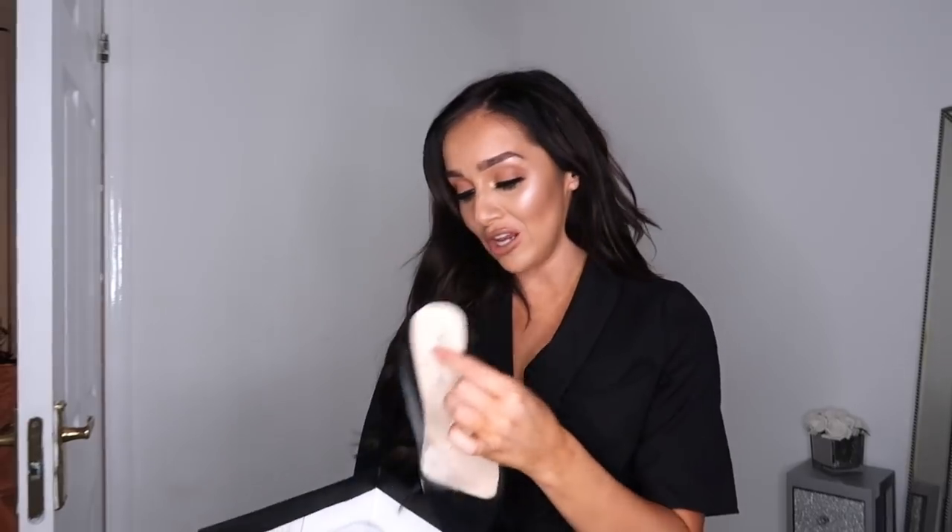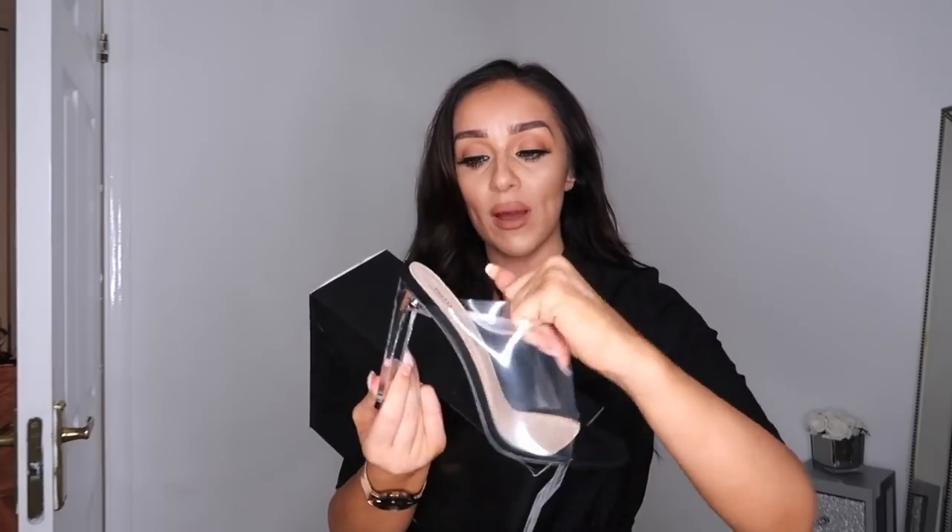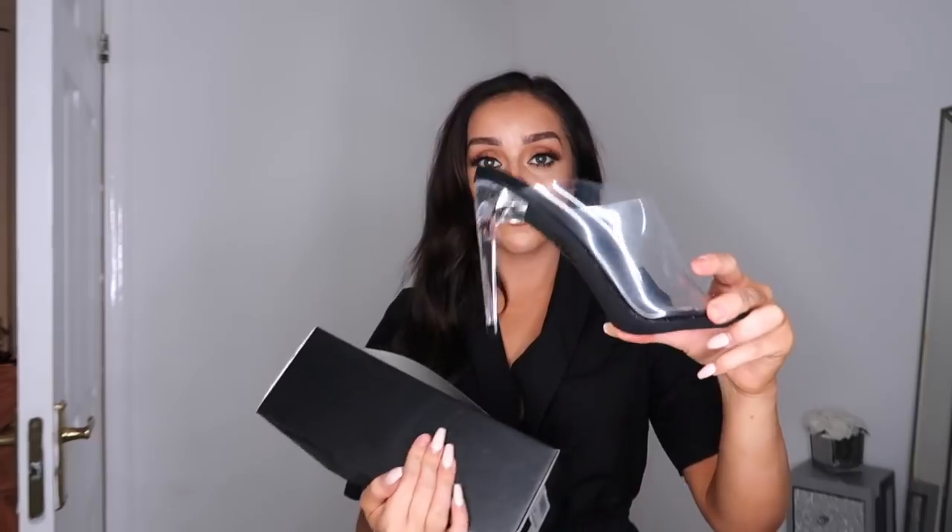The next pair of shoes is a pair of perspex mules. You guys know I love a perspex shoe. They've got a black faux suede base with a perspex detail and a nice chunkier perspex heel. I thought these were a really nice heel size — not overly big — and the chunkiness of the heel makes them a little bit easier to walk in.